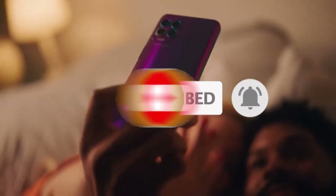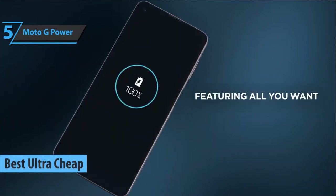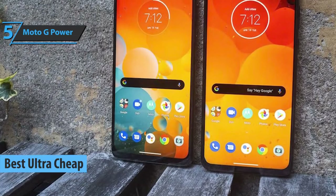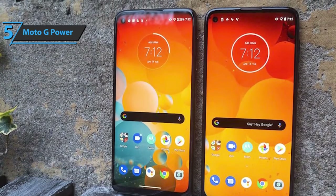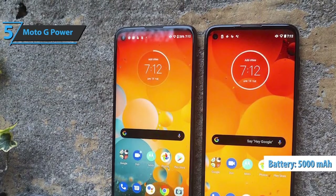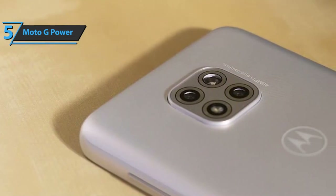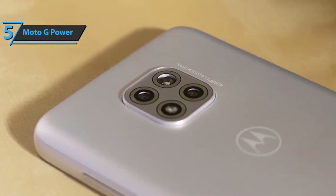Now let's get started. We'll kick things off with the Moto G Power, also known as the best ultra-cheap budget smartphone available on the market in 2022. At a surprisingly affordable price, this phone will keep you busy for days. Its 5,000 mAh battery is about the size of what is considered the standard these days — the same capacity as a top-of-the-line device like the Galaxy S21 Ultra.